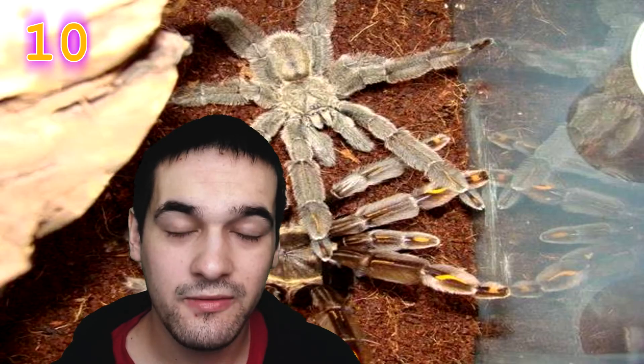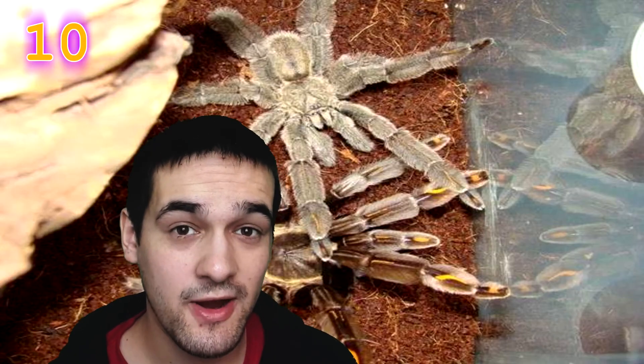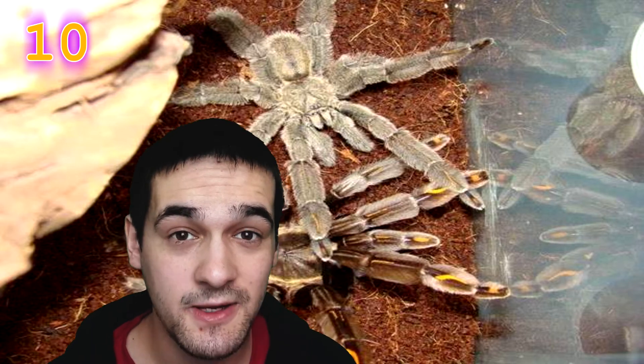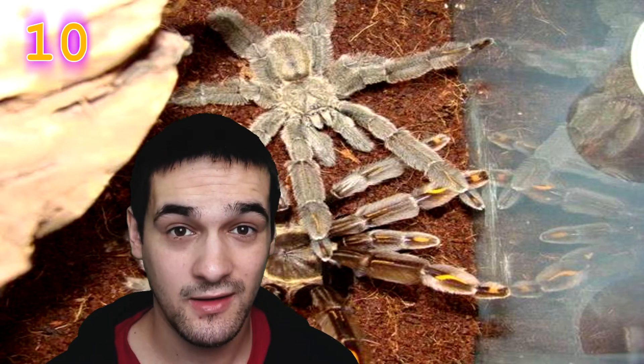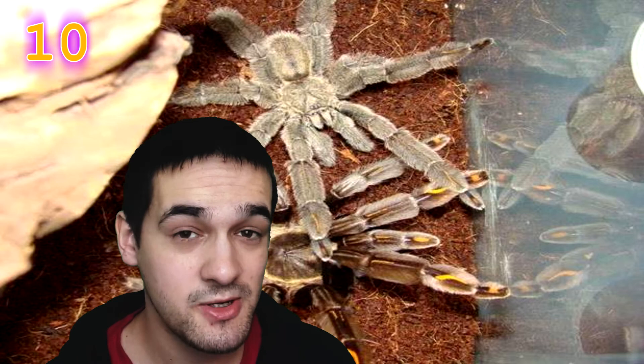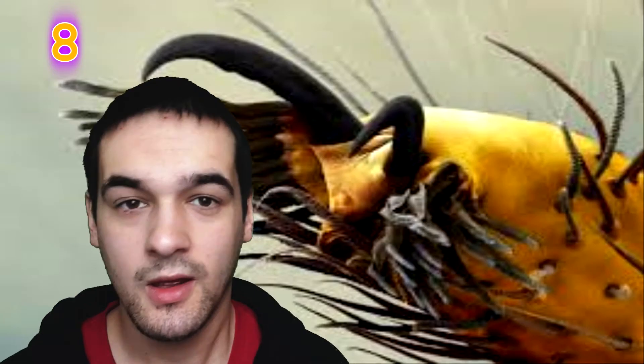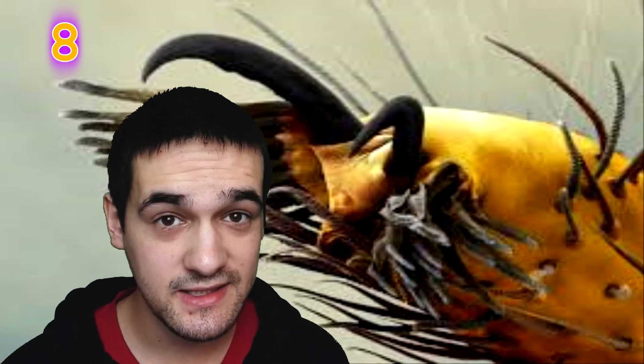Tarantulas are considered a delicacy — they are fried with herbs and spices and enjoyed as a crunchy snack in Cambodia. Females molt, shedding their exoskeleton throughout their entire lifetime so they can keep growing bigger, whereas males stop shedding once they mature. Tarantulas have eight tiny eyes which can sense slight movements, and the hairs that cover their body are extremely sensitive to vibration.